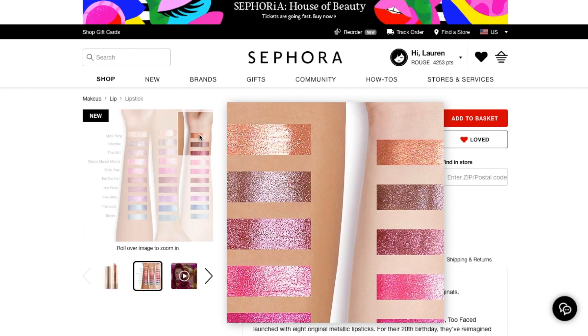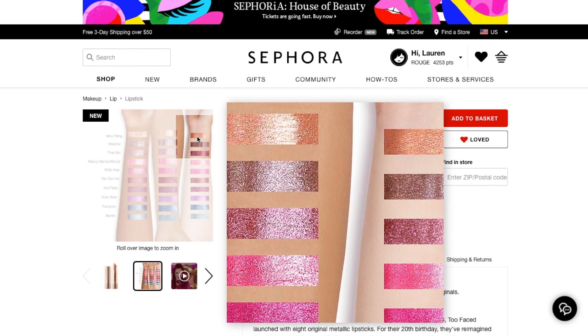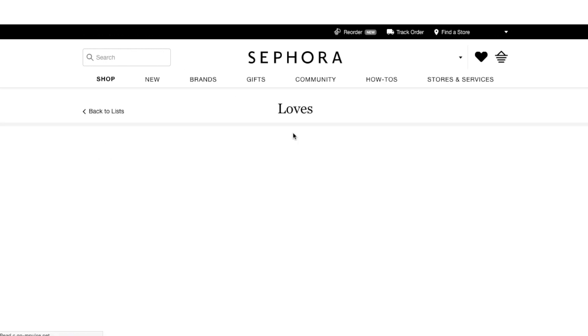I did look at the other shades — not really interested in any of those. But this Miss Thing peachy shade is absolutely gorgeous, and I was talking to the girl at Sephora and she was telling me how beautiful it was over other colors. So I am pretty interested in that one.